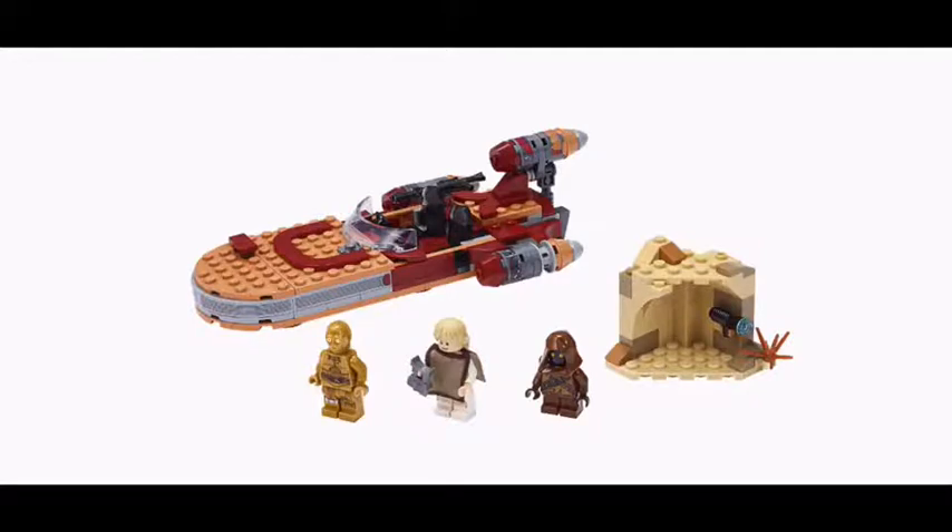Then you've got a little side build for the Jawa — like where the Jawa hides and tries to attack the droids. Anyway, this is a pretty cool set. I've been wanting to get a new Landspeeder, and this one is pretty cool.